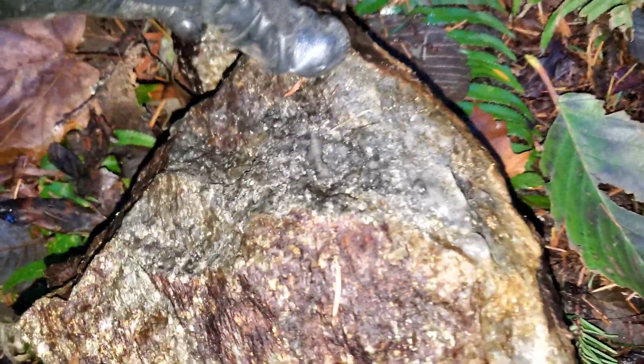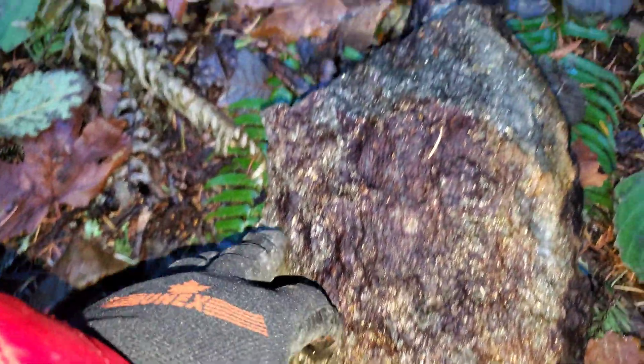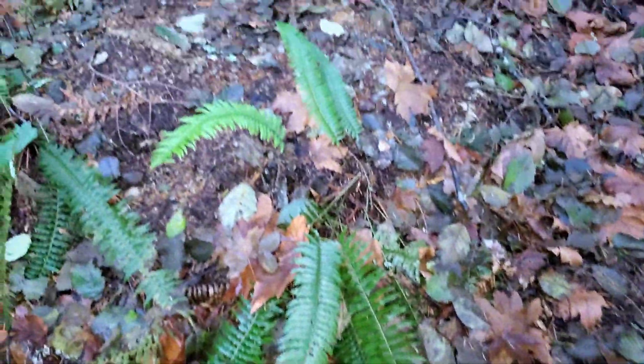Those are the three main areas. This stuff here on average, throughout the whole area, runs about one percent copper, and as you go farther down you get more of a transition to about two percent copper.